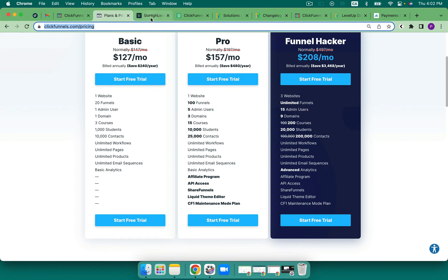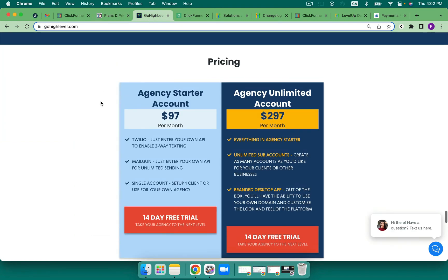If we jump over to GoHighLevel, there are a couple of things that are very different. The first is the plans. There's one plan that is $97 and it's one account — unlimited everything. You can have unlimited domains, funnels, contacts, etc. $97 a month, no yearly discount, just flat. You know what it's going to cost you and I love that it is so clear.